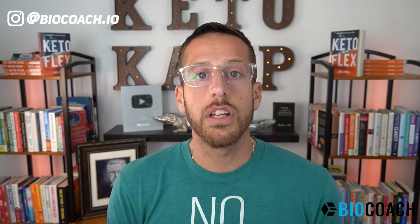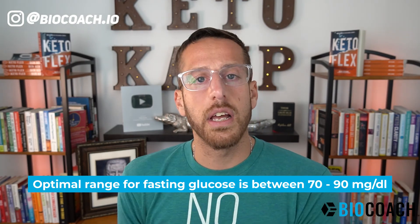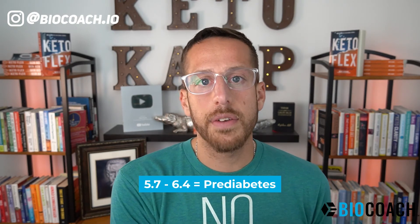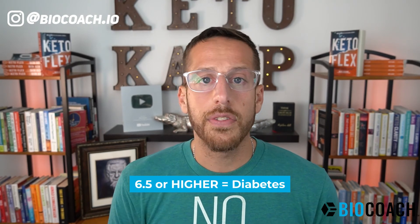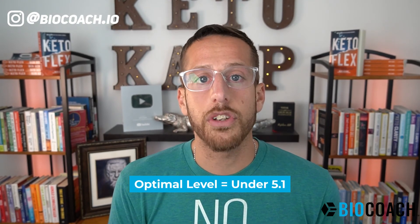Those are the nine symptoms to pay attention to. I also recommend getting some testing done — look at your fasting glucose. The optimal range for fasting glucose is somewhere between 70 and 90 milligrams per deciliter. There's also a test called A1c, which gives you the three-month average of your blood glucose. If your A1c is 5.7 to 6.4, that's considered prediabetes. If it's 6.5 or higher, that's considered diabetes. An optimal A1c level is under 5.1.